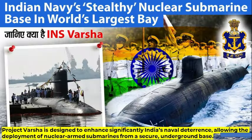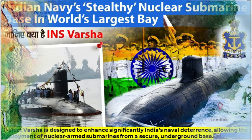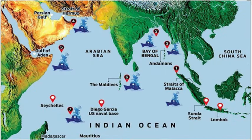Project Varsha is designed to significantly enhance India's naval deterrence, allowing the deployment of nuclear-armed submarines from a secure underground base. This signals India's commitment to maintaining a formidable presence in the Indian Ocean region, ensuring the nation's security and bolstering its position as a major maritime power.